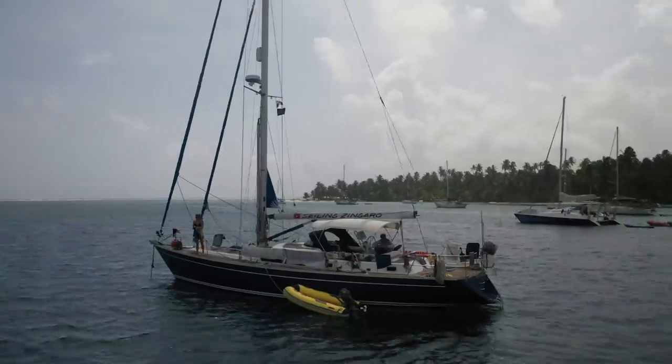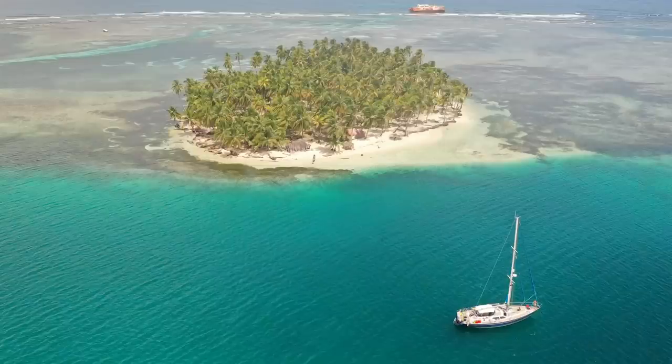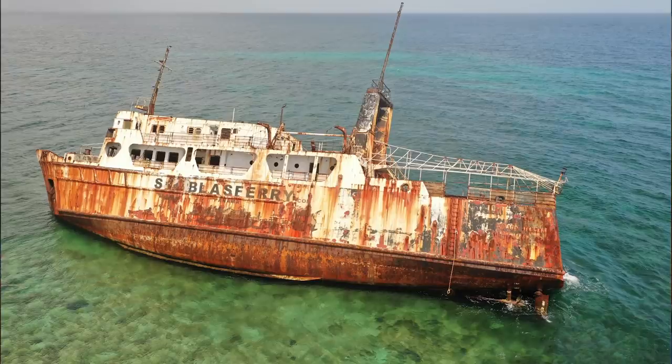I'm telling you, this is the best sailboat I think I've ever been on — it sails like a banshee. We spent a week in the San Blas Islands; it was me and four crew, so five of us total. It was awesome. I got 180 gigabytes of footage while in Panama.